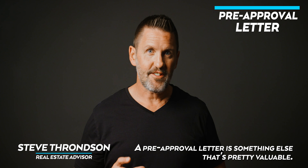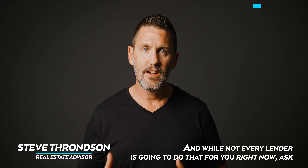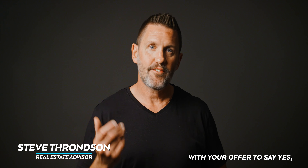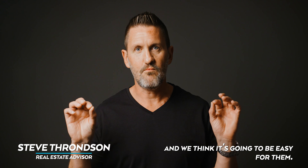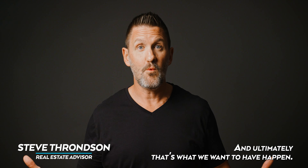A pre-approval letter is something else that's pretty valuable, and while not every lender is going to do that for you right now, ask. It doesn't hurt to have an email attached with your offer saying that Mary and John are approved for this much money and it's going to be easy for them. That kind of thing makes it a lot easier for a seller to say yes.